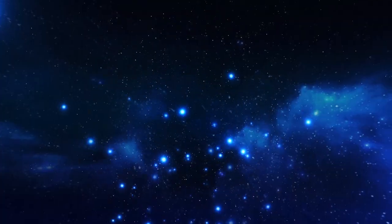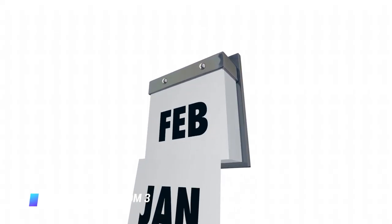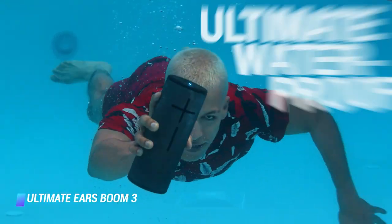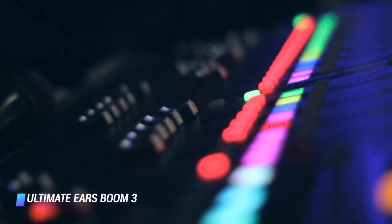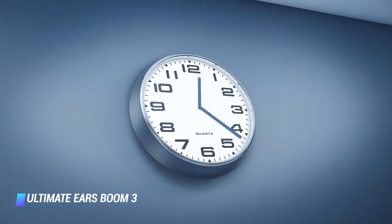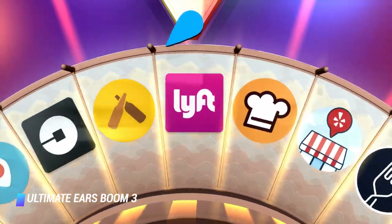Coming in at number 6, the Ultimate Ears Boom 3 Waterproof Bluetooth Speaker. Well over two years after its launch, the Boom 3 is still among the best waterproof speakers. It has a beautiful design with a fabric finish, intuitive controls — we love its oversized volume buttons — top-tier 360-degree sound, impressive battery life of up to 15 hours, and a host of neat features accessible via a smartphone app.